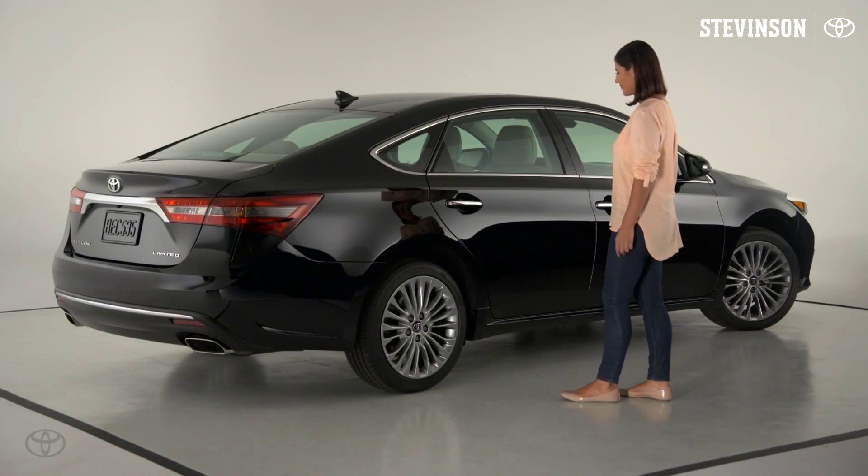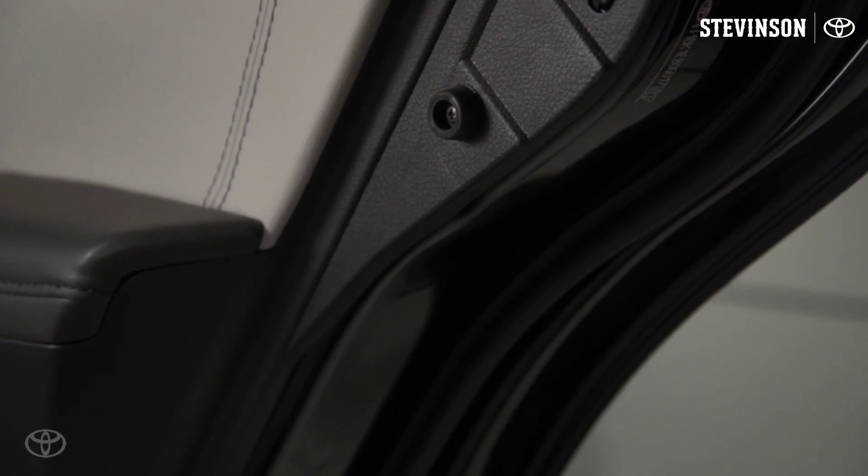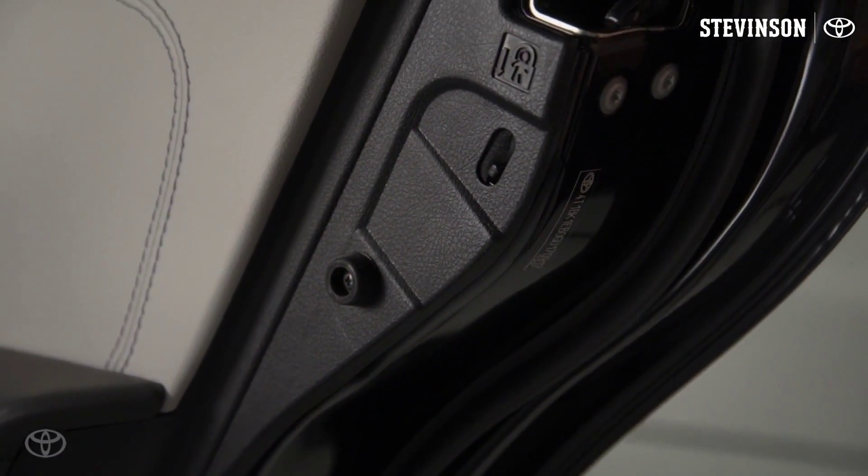Please note that this does not lock the doors from the exterior. To return the door to normal function, move the switch up to the unlocked position.